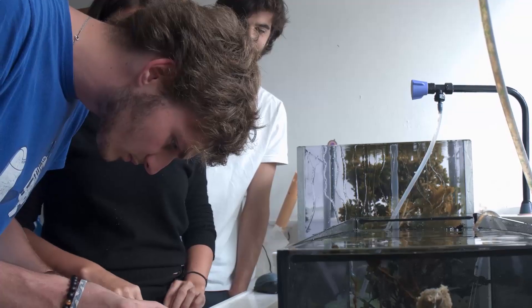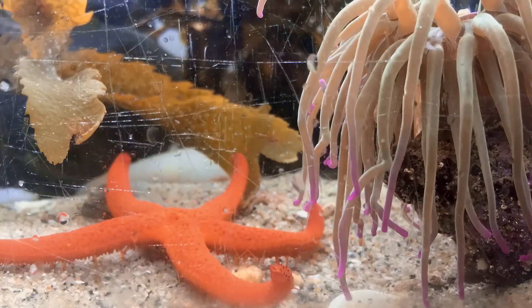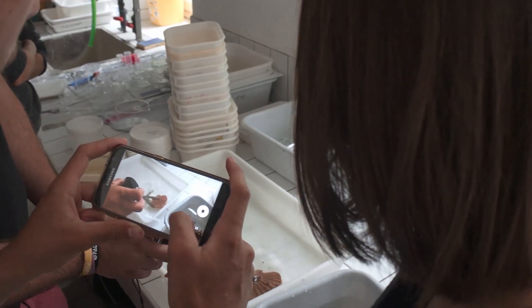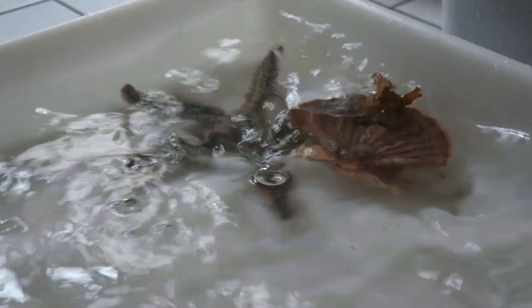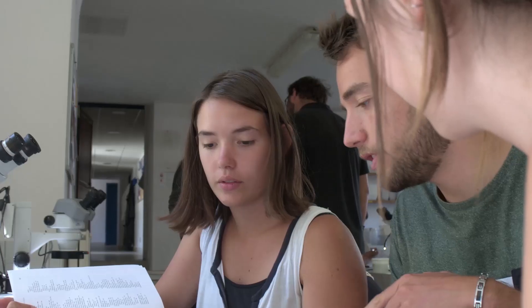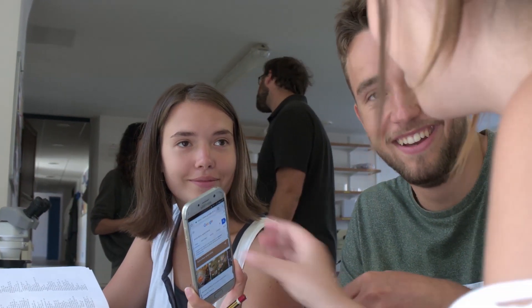During the course, each student has to prepare a monograph about the taxonomy and biology of a species of their choice. Usually they have a lot of fun making small videos and snapshots showing their favourite animal's behaviour, and it's a good way to improve their observation skills and boost their enthusiasm for scientific work.